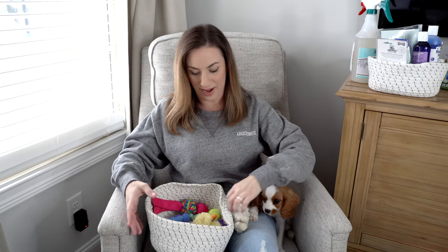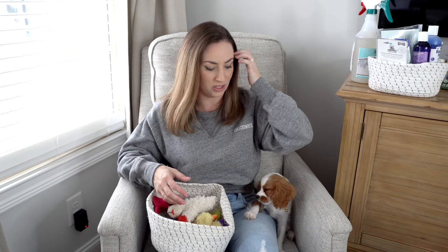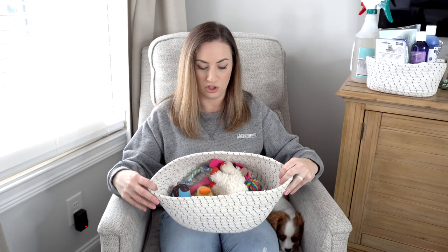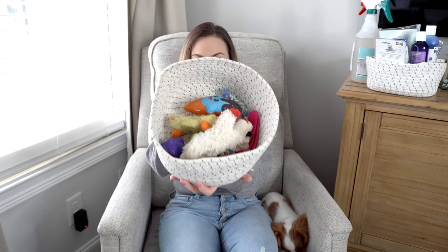The next thing I highly recommend is toys. I have a toy basket I got at Marshall's — it comes in a set of three pieces. The best thing about a woven basket is that if your dog chews on it, it doesn't fall apart like a wooden basket would. She's chewed on this one a lot and it's still hanging in there really well.